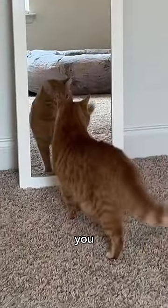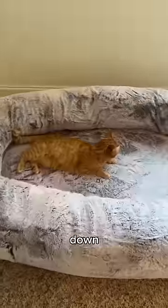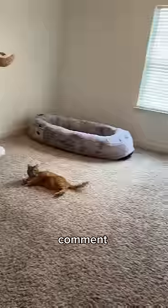That's you — laying down, watching some TV. Kurt was absolutely loving it, and comment your recommendations below.